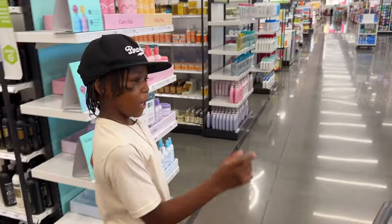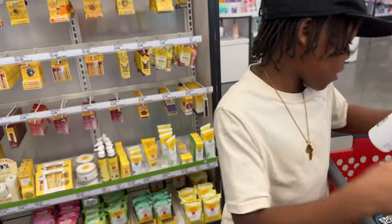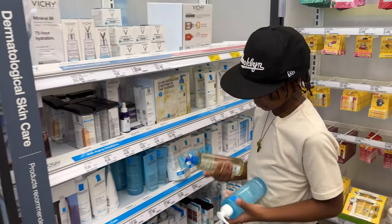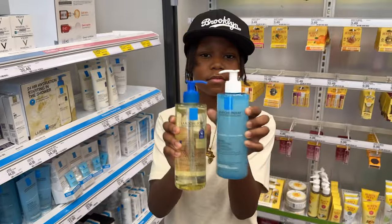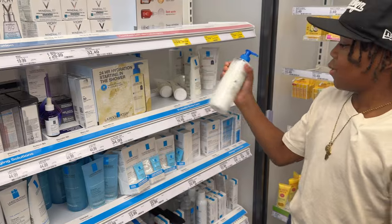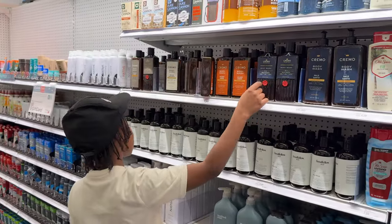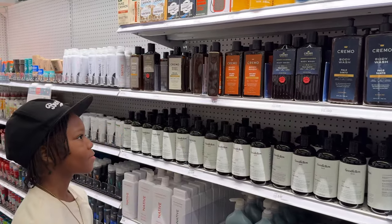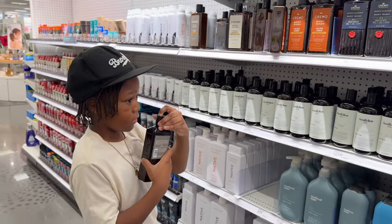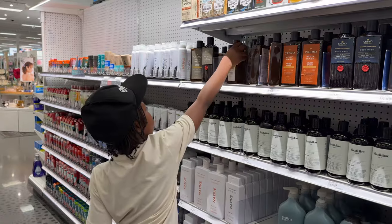Now let me take you to the skincare and how I treat my skin. The key is double cleanse. Body wash — this is the body wash they have. Let me smell this one real quick. Oh, that is good — Italian birthday.